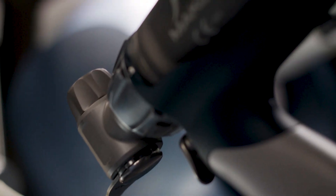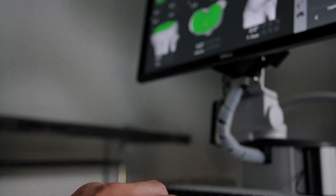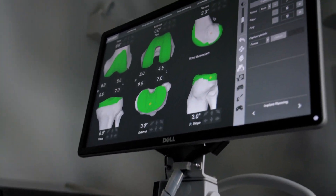This technology gives me more information guiding me as a surgeon in the soft tissue balancing and the alignment, with such accuracy and such objective data that I've never been able to have before.